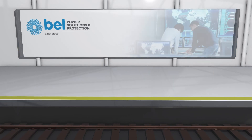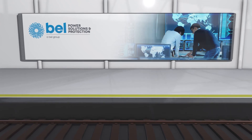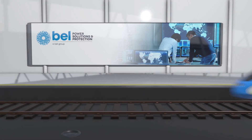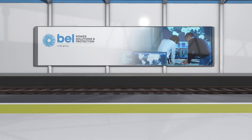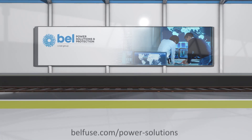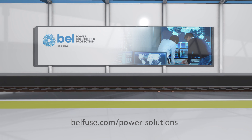For more specialized requirements, customers can rely on Bell as a stable partner, leveraging decades of experience, a global presence, and a customer focus to deliver semi-custom or fully customized power solutions. To learn more, visit bellfuse.com/powersolutions.